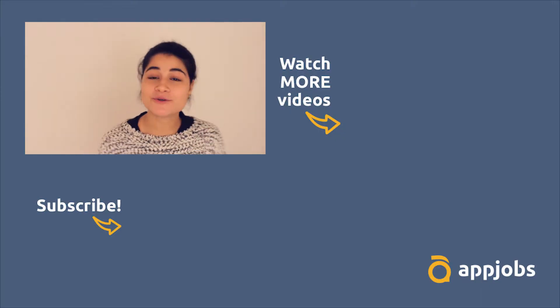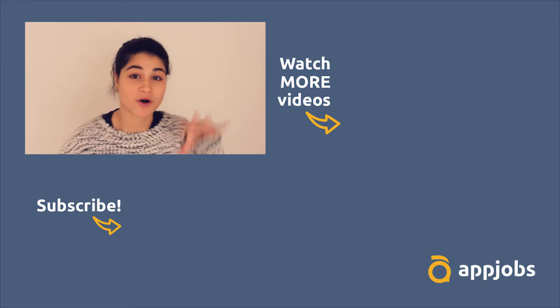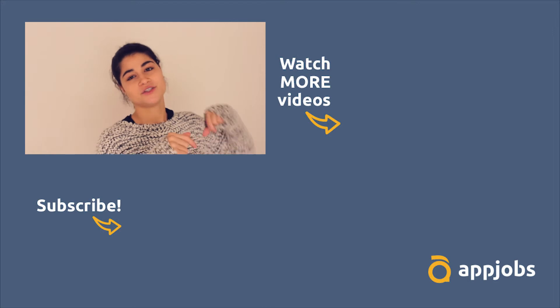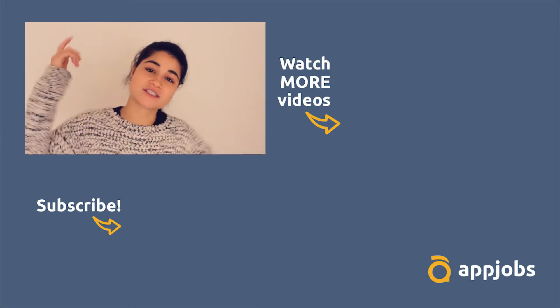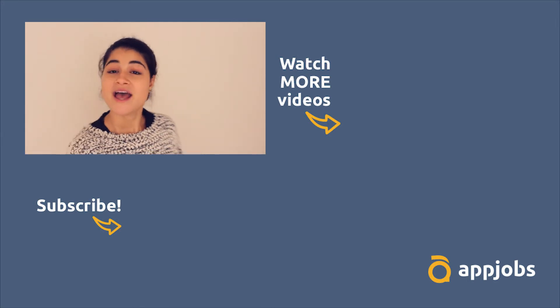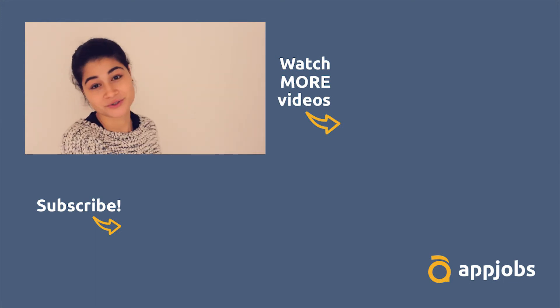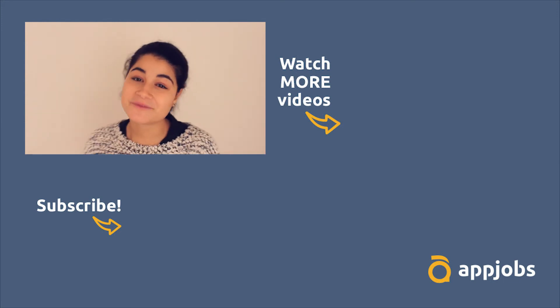Also in the description box you can find links to our social media channels. Don't forget to subscribe, give this video a thumbs up if you liked it, and share with your friends who need a job — or sign up right now if you need a job. Don't forget to check our older videos too. I'll see you guys in the next video! Bye-bye!